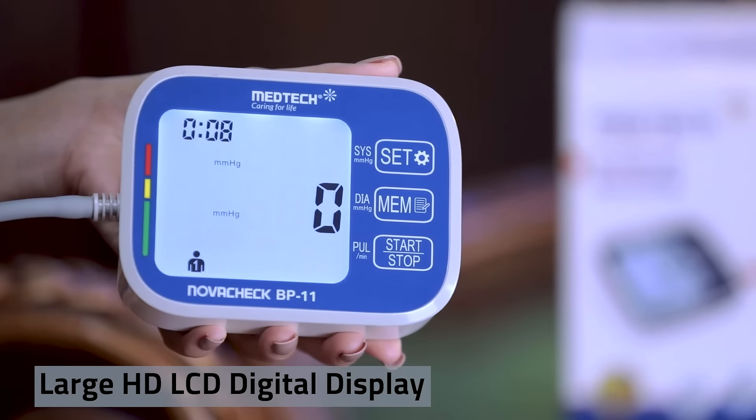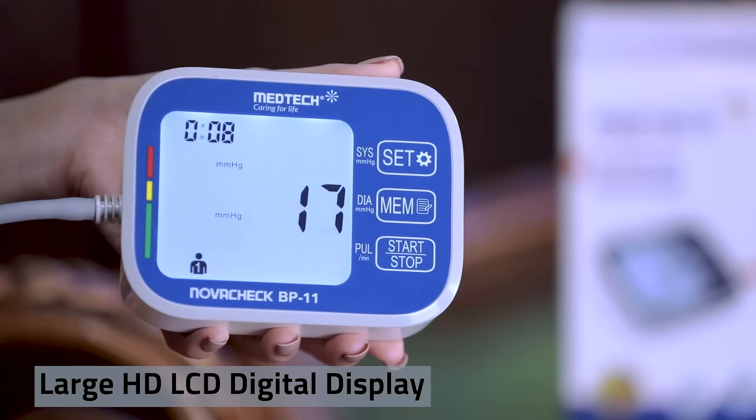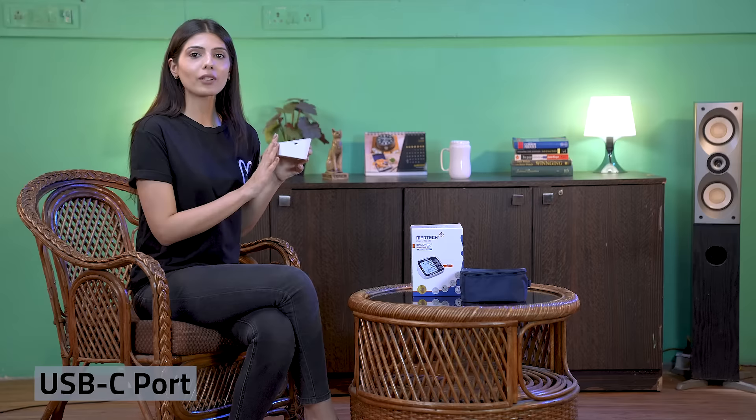This feature helps in better readability because of its large display and large font size. It also has another interesting feature — a USB-C port, so in case you want to power up the device without using batteries, you can do that using the USB-C type charger.